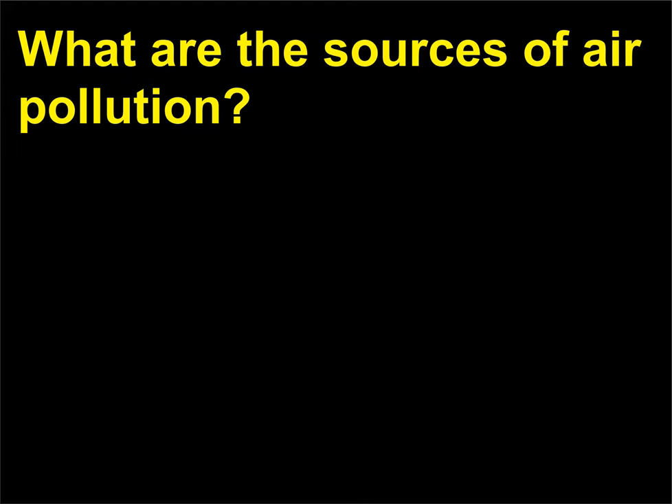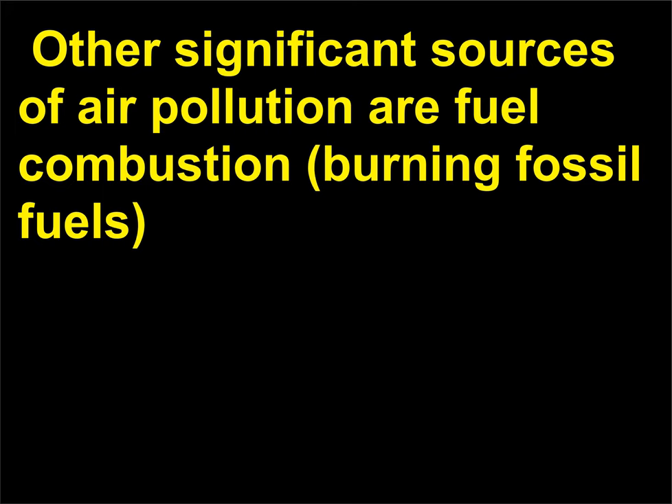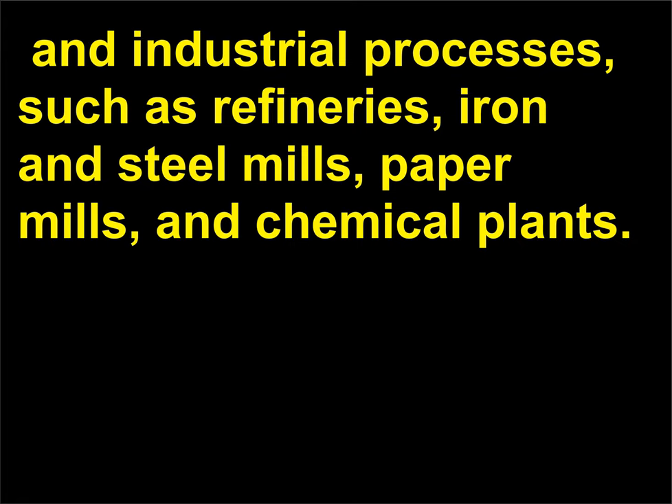What are the sources of air pollution? Transportation is one of the major contributors to air pollution. Other significant sources of air pollution are fuel combustion (burning fossil fuels) and industrial processes such as refineries, iron and steel mills, paper mills, and chemical plants.